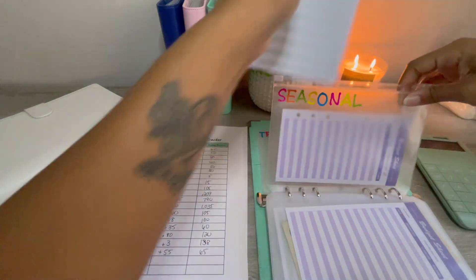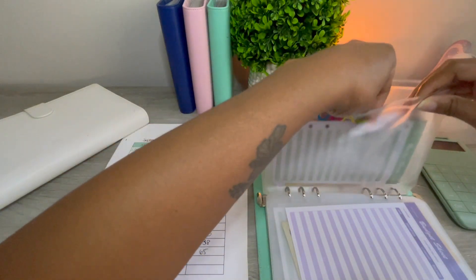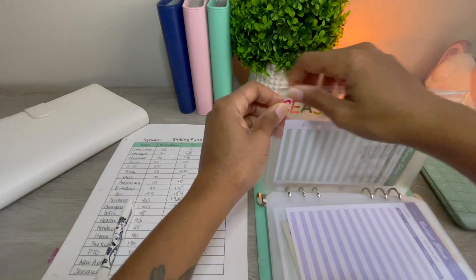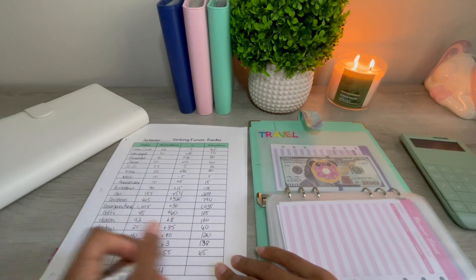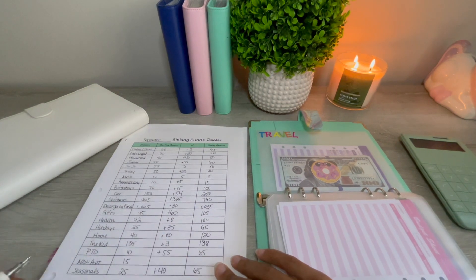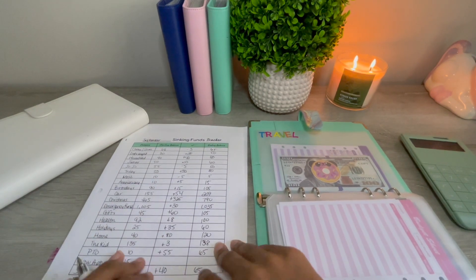That's a priority that kind of shifted for us — we decided to focus on other things rather than trying to move again, so we are staying put. And then I'm going to get rid of that category.